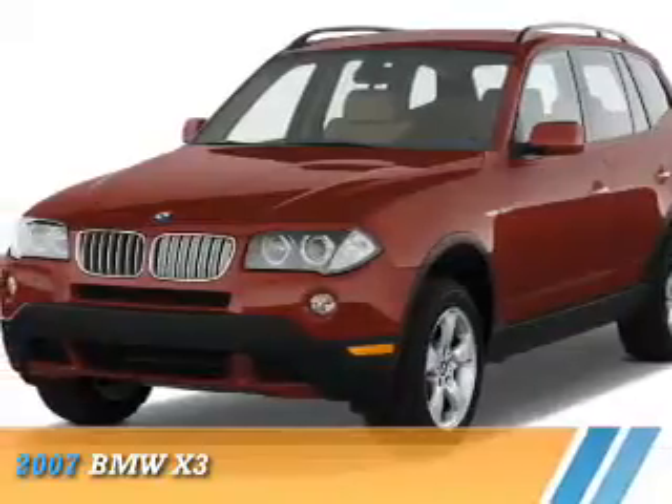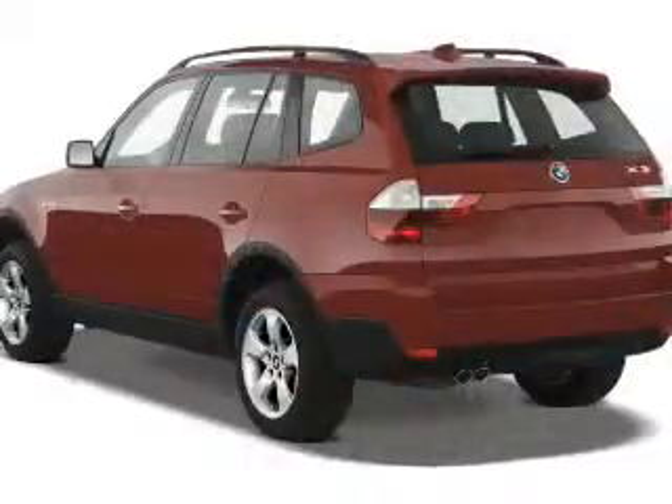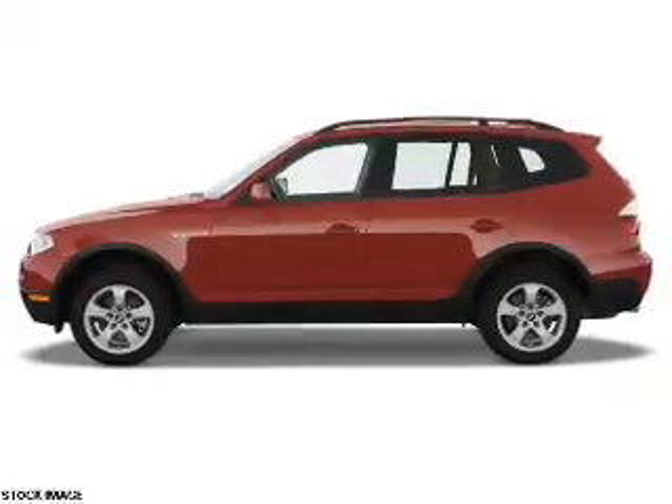Presenting the 2007 BMW X3, the ultimate driving machine. It's powered by all-wheel drive, a 3-liter, 6-cylinder engine, and a 6-speed manual transmission.